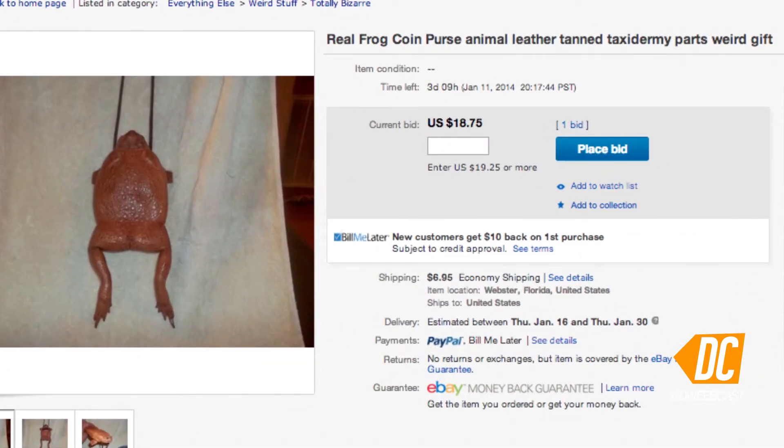So are you looking for a new and outlandish way to piss off the vegans in your life? Well, look no further. It's a real frog coin purse — animal, leather, tanned, taxidermied — every part's a weird gift.